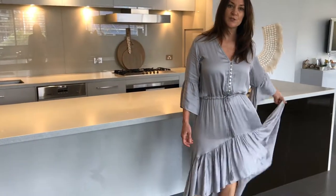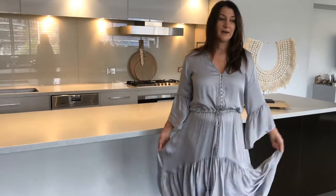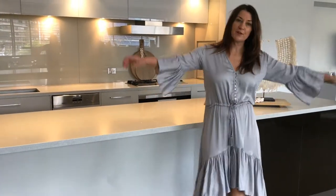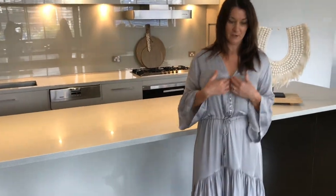This is the extra small to small. It also comes in a medium to large, which I can also wear. The sleeves are very flattering and very comfortable, along with the neckline which is a lovely plunge to the perfect point really.